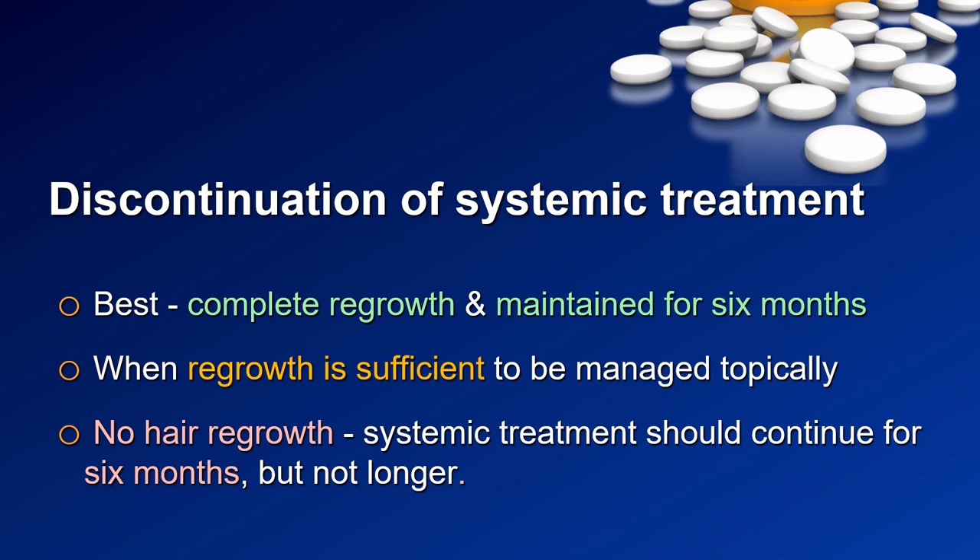An important issue is the discontinuation of systemic treatment, and we discussed three options. The first is a patient in whom we achieve full hair regrowth. In such a patient, we should not discontinue the treatment immediately — it should continue for six months, and then we should taper down the dose to decrease the risk of relapse.